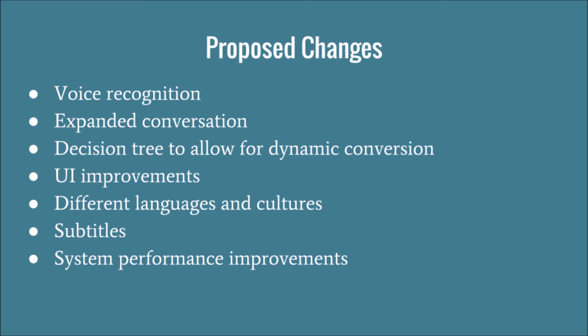Proposed changes going forward: voice recognition so that users could speak instead of choosing dialogue options, which would solve many of the issues and make the application more compelling. Expanding the conversation both in depth and length. A decision tree to allow for dynamic conversations. UI improvements in general. Adding different languages and cultures. Subtitles, as mentioned before. And just general system improvement.